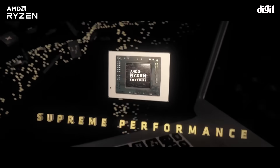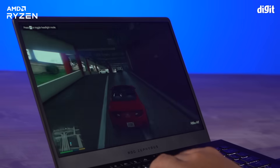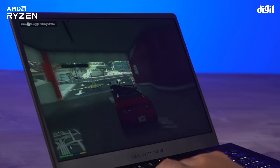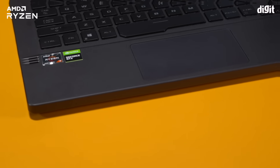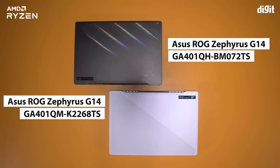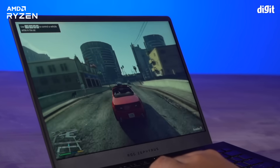The AMD Ryzen 5000 series is the latest lineup of mobile processors offered by the company. Among these, the Edge series in particular is targeted at performance laptops meant for gamers and creators. As such, laptops powered by these processors are among the most powerful laptops you can buy. What we have right here are two variants of the Asus ROG Zephyrus G14 gaming laptop, both powered by the AMD Ryzen 5000 series.